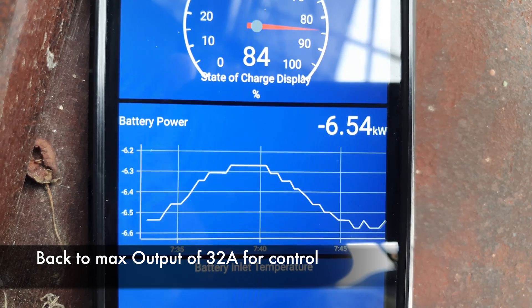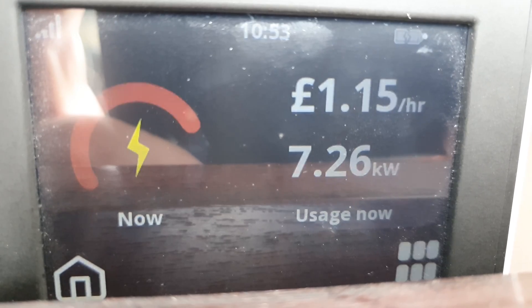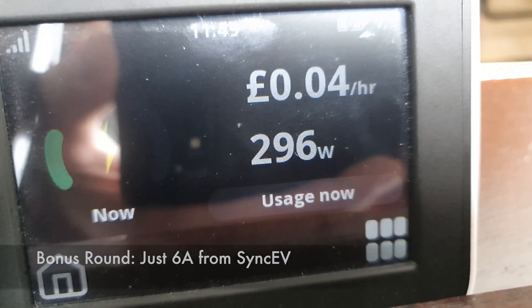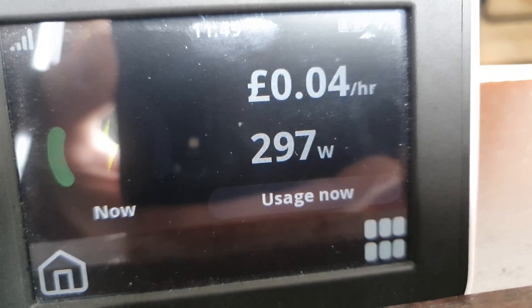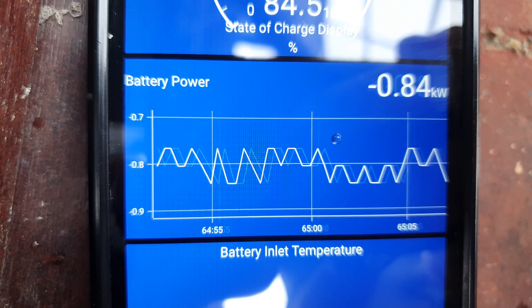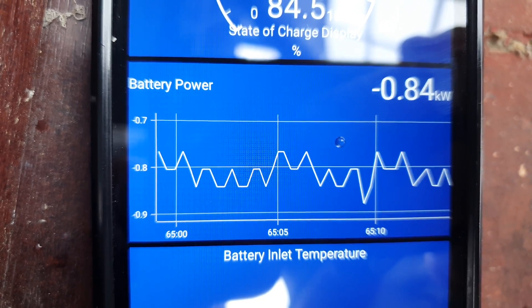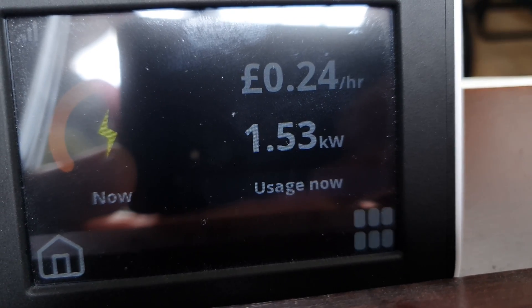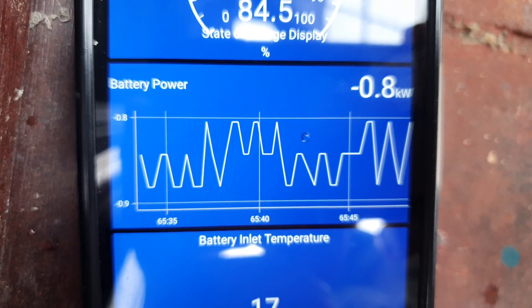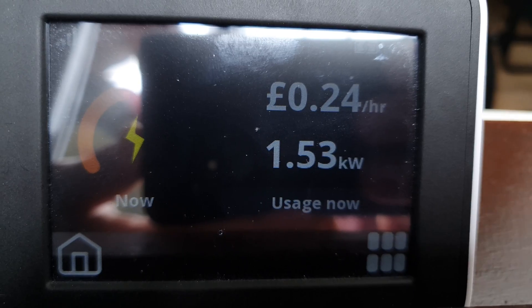We're back on 32 amps. The house is consuming 0.3 kilowatts — maybe 0.8 in fact. Readings showing 1.23, then 0.85 — interesting — and still 1.5.